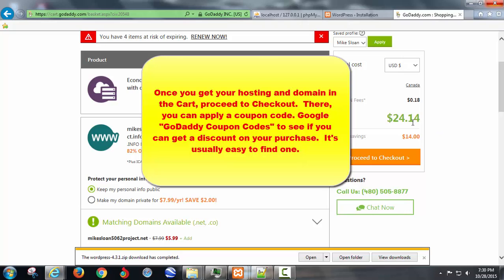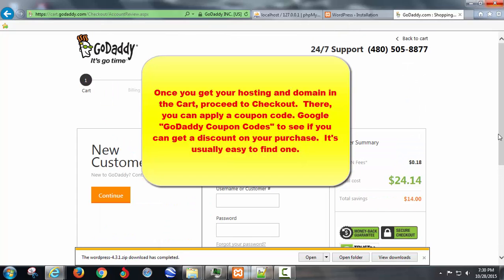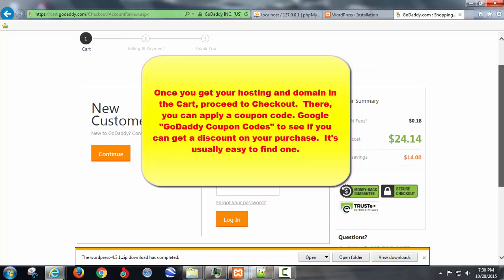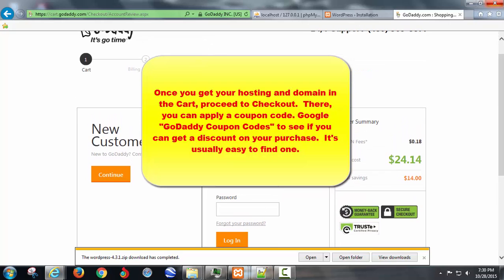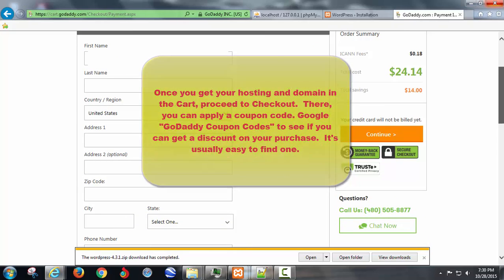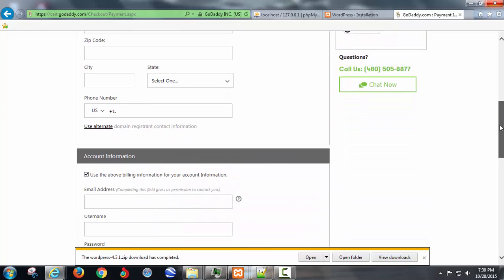So there it is: $24 US for three months of hosting with cPanel access and a domain for a year. That'll come to even less than 30 bucks Canadian. You would be a new customer — continue and set up your account. They'll take debit, not just credit cards; they'll also take PayPal.